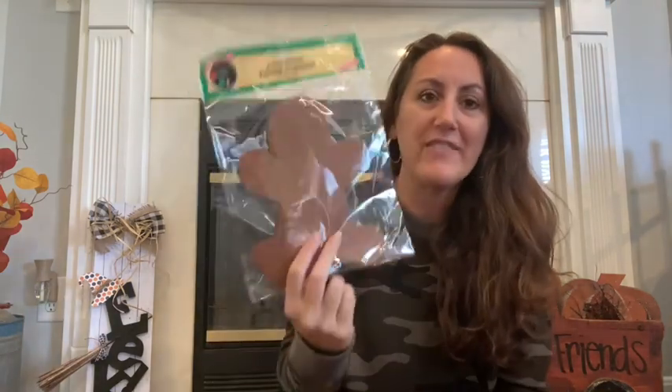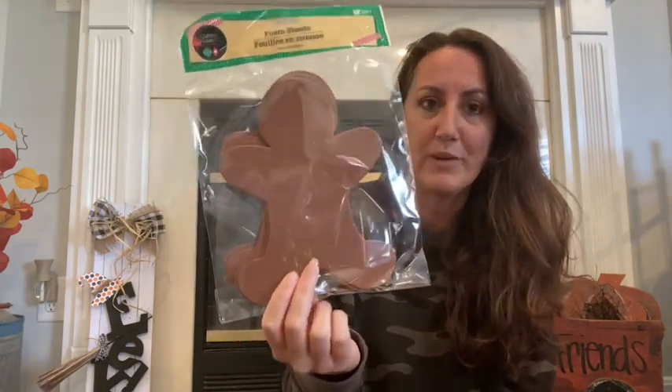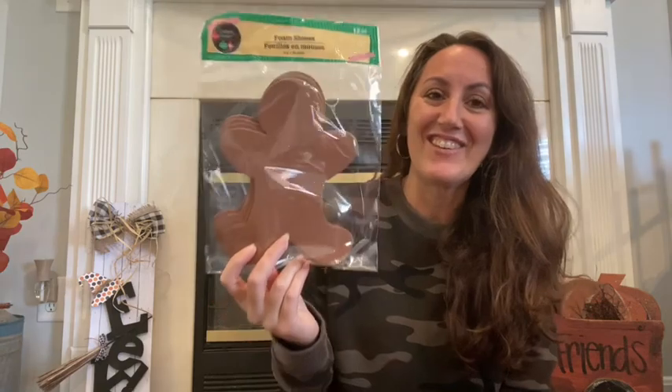Then I grabbed this pack of gingerbread men. You get 12 pieces — 12 of these shaped gingerbreads. I plan on making something with them, like a garland or a wreath to put in the kitchen. I think this will be really cute. I've seen stuff like this on Etsy and Pinterest, but of course it's always expensive. So for a dollar, I'm going to make my own.